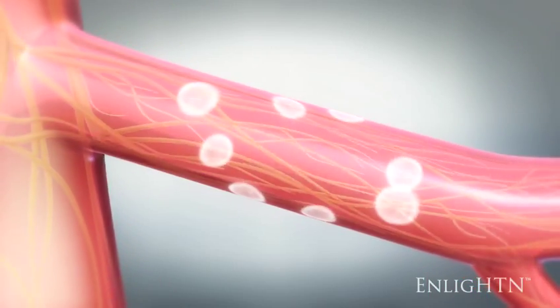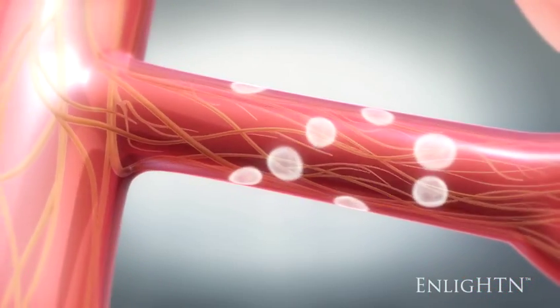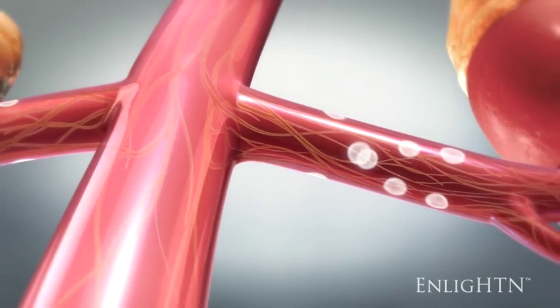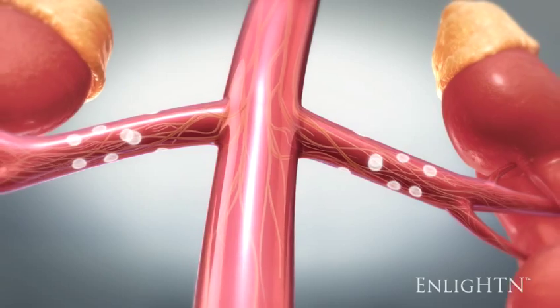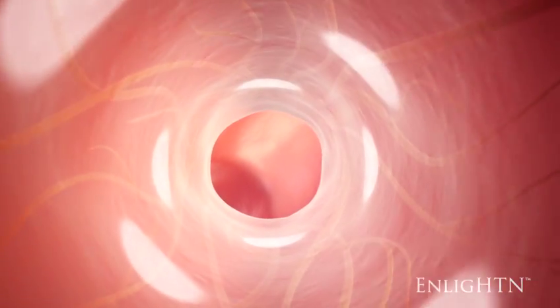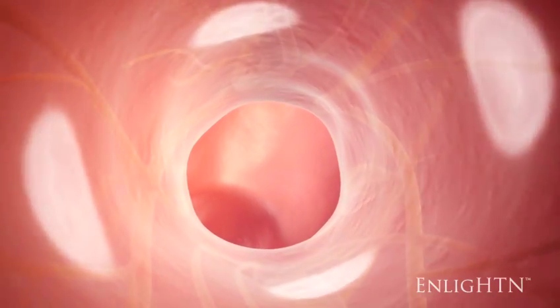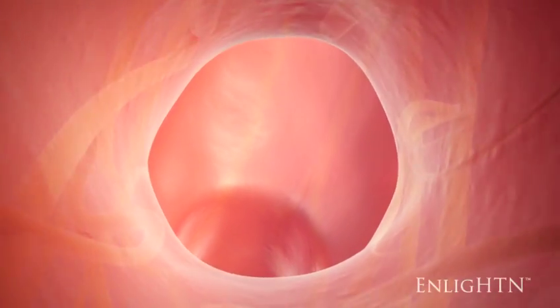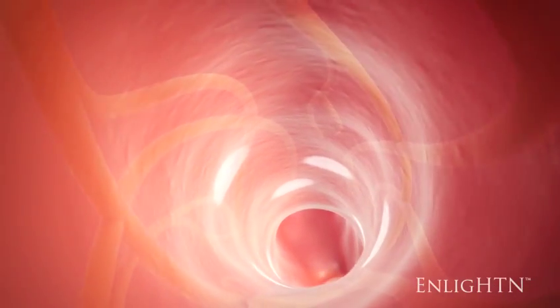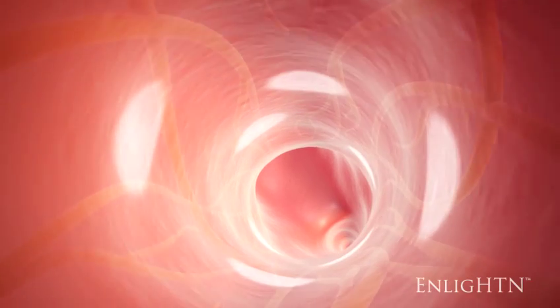In summary, the Enlighten multi-electrode renal denervation system enables efficiencies in renal denervation by reducing the number of catheter manipulations needed to disrupt the sympathetic nerve network. The Enlighten renal denervation system is the first multi-electrode ablation technology to deliver a predetermined ablation set to the renal artery in a single catheter positioning for consistency and ease of use.